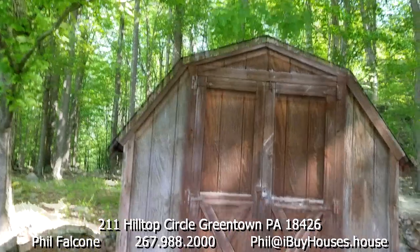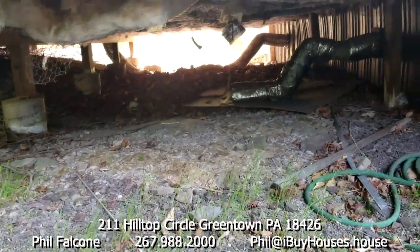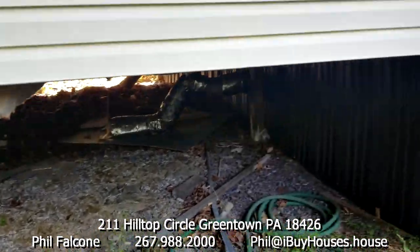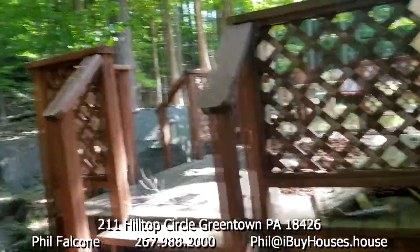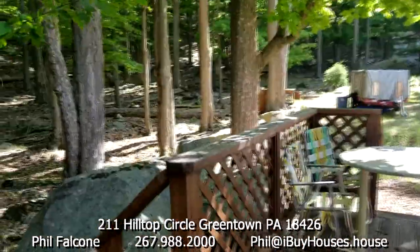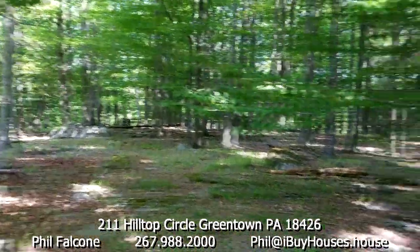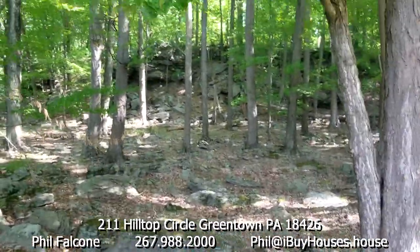There's a shed right here and you can look underneath. The shed is locked so I can't open it. The owner told me there were or are several water lines that froze in the winter, so that's something to be aware of.